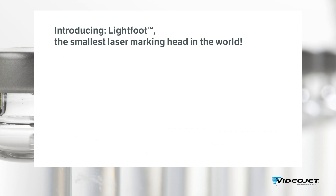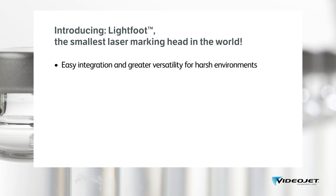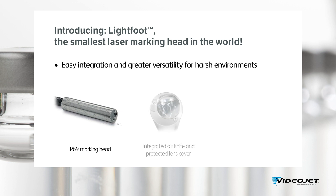The printhead has been engineered to operate where washdown and cleaning are an essential part of the daily operational process. Its hygienic, water and dust-tight IP69 marking head is protected against close-range, high-pressure, high-temperature washdowns and cleaning, avoiding the need to be removed from the line. The lens features a protective glass, and the airflow in front of the lens stops dust or debris accumulating, minimizing cleaning and ensuring stable marking quality during operation.